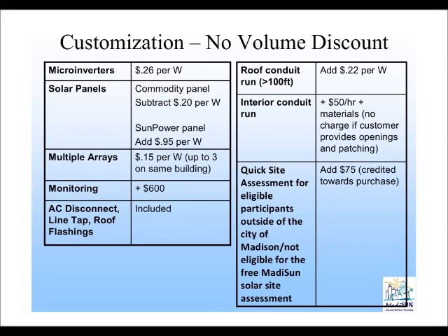Additional customization costs include the following modifications. On this slide are some upgrade options that may be required or may be something that you choose to take advantage of. There are a variety of things here.